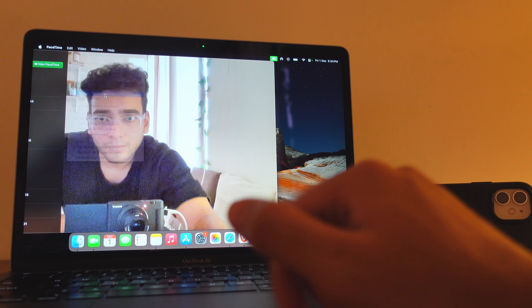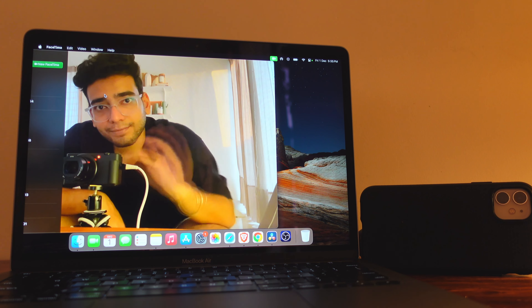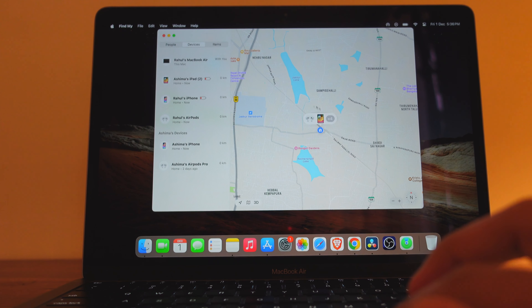I can use my entire ecosystem without any cable and without any third-party app. I can locate any device from any other device using Find My. And with the Apple AirDrop feature, no matter how big your file is or what you are transferring, in one second it transfers from one device to another. This is why I love the Apple ecosystem so much.